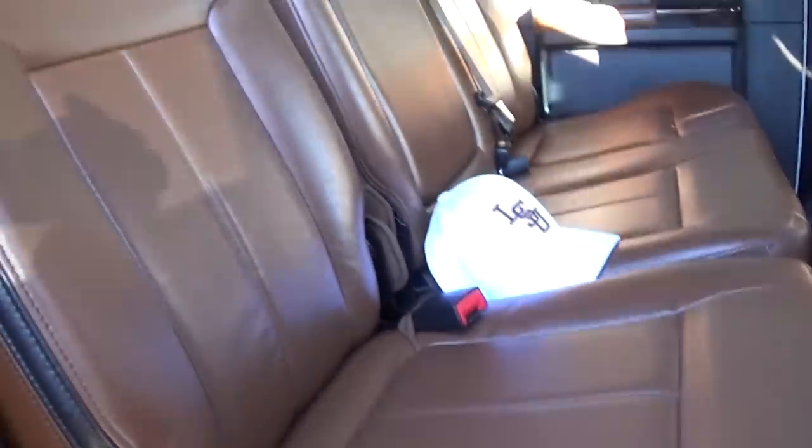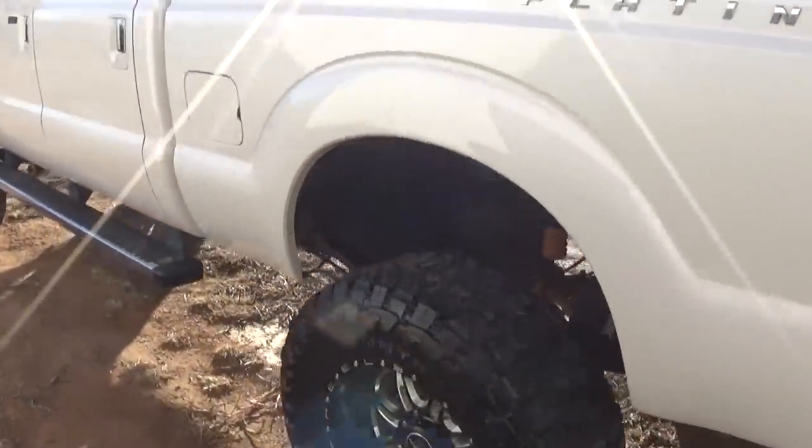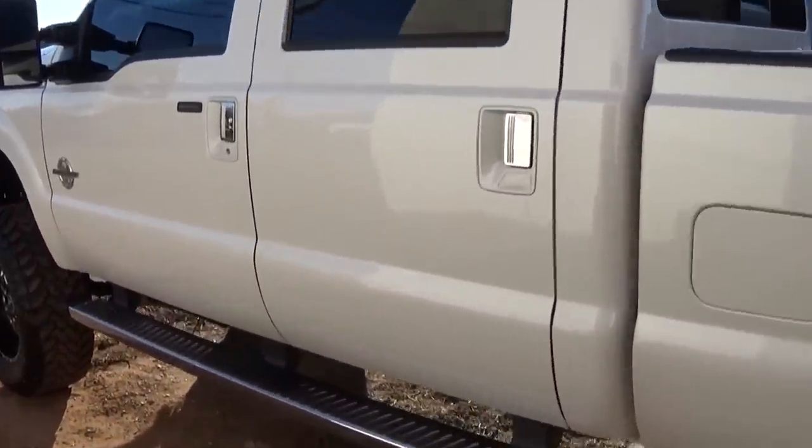Look at the lighter — that's really nice quality lighter. Just an amazing truck. Platinum edition.